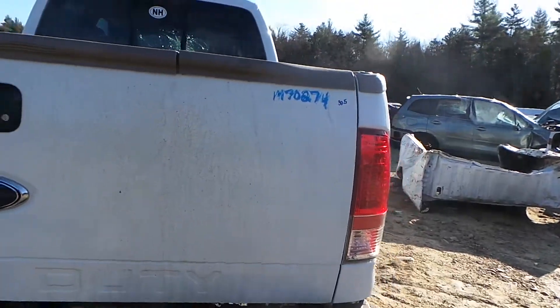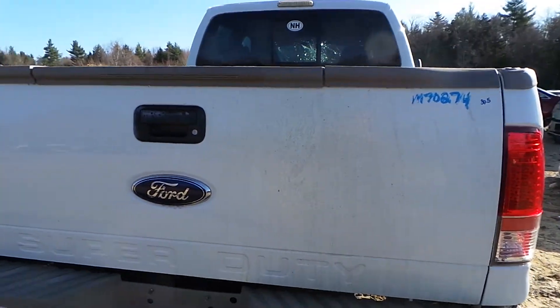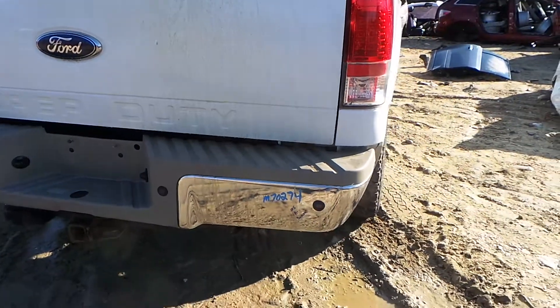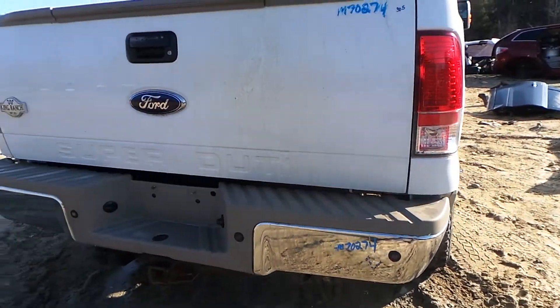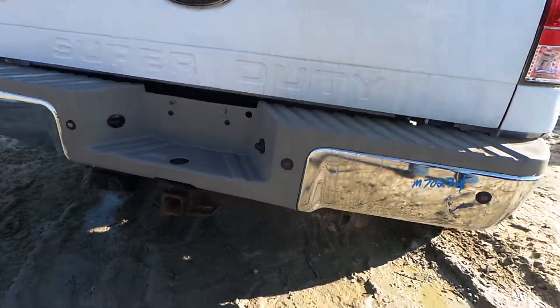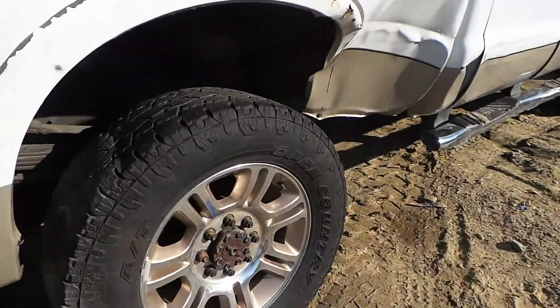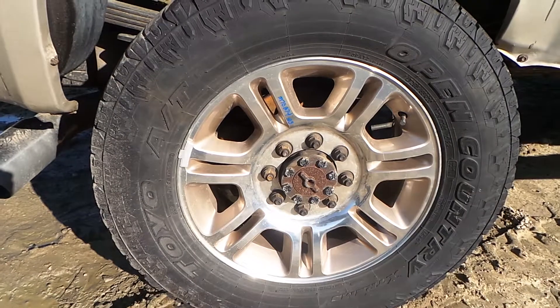Around the back, we have a good tailgate — it just has a small parking lot ping, and it does have a step. The rear bumper is an A-grade complete bumper. It comes with the sensors, the pads, and the brackets. We also have a good hitch. Another 20-inch steel wheel.